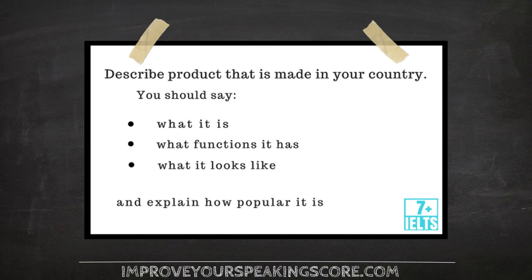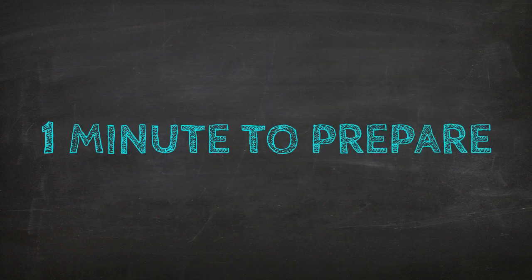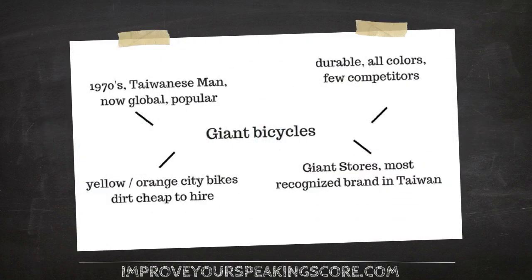In Part 2, you get a card that says: Describe a product that is made in your country. You should say what it is, what functions it has, what it looks like, and explain how popular it is. You will have 1 minute to prepare. During that preparation time, you should take notes. My notes for this card look like this.